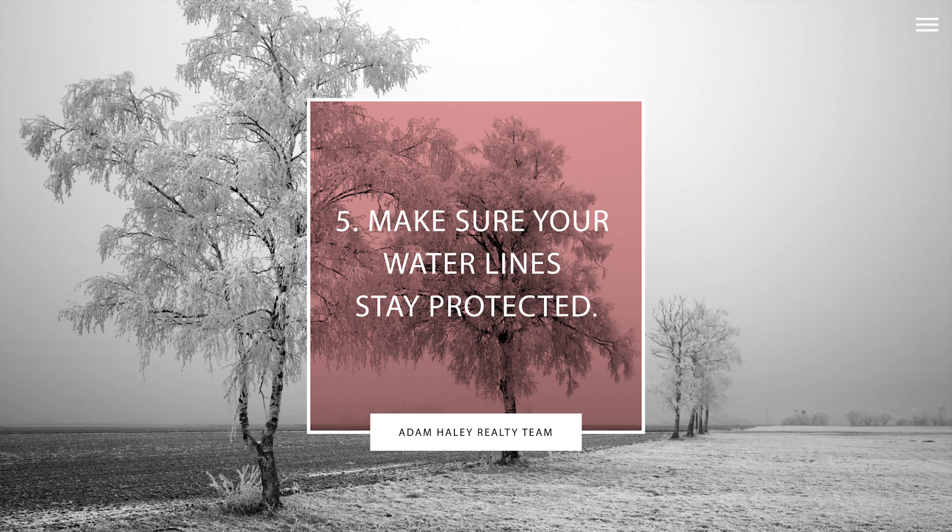And tip number five: make sure your water lines are wrapped or in an area where there is heat. Also disconnect hoses from your outside spigots to prevent them from busting.